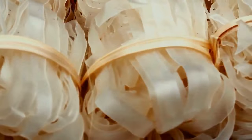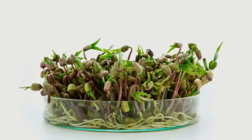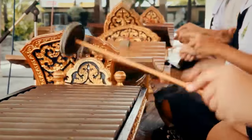Chantaburi is also famous for traditional jewelries and mats, and the durian fruit. Bean sprouts come from green beans. Thais learn how to grow bean sprouts in our elementary schools, but we also learn Thai classical dance, Thai classical music, Thai royal dance, and Thai drum dance.